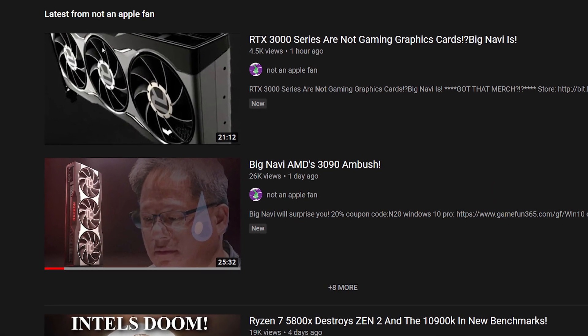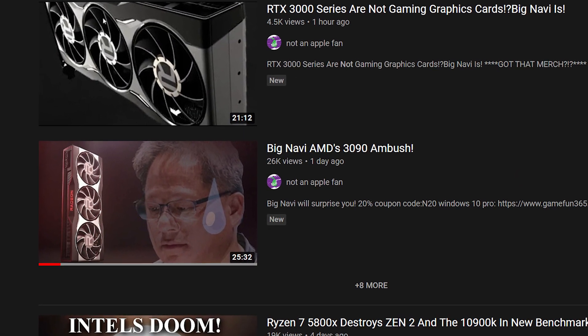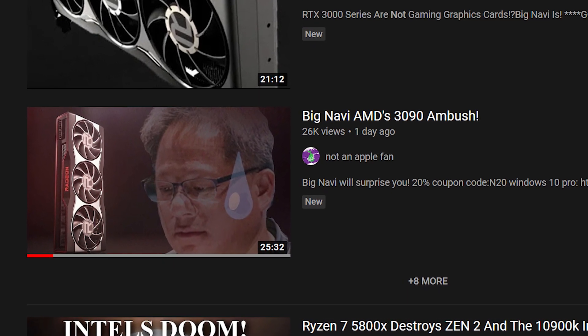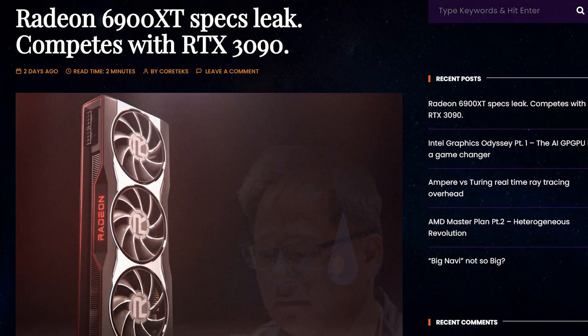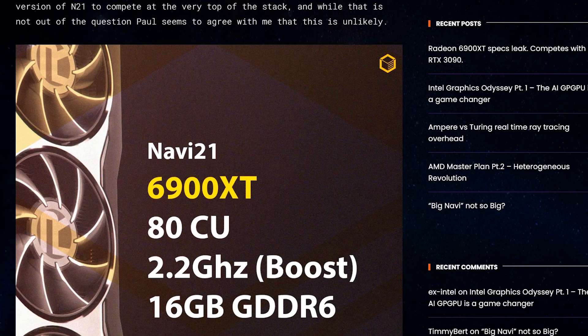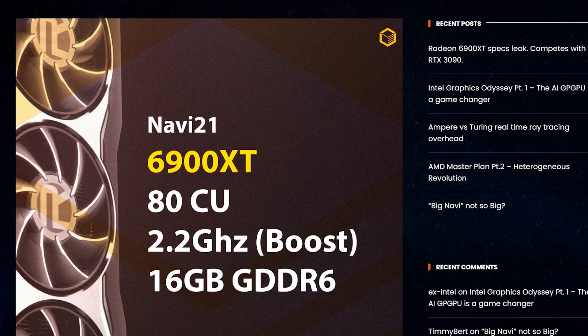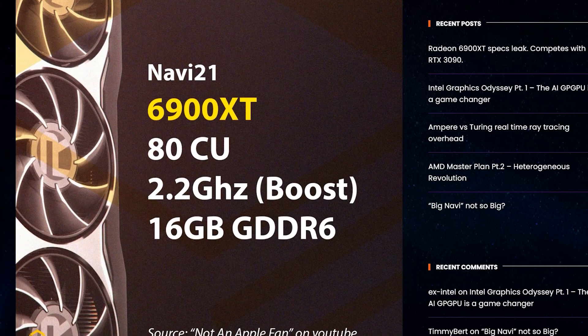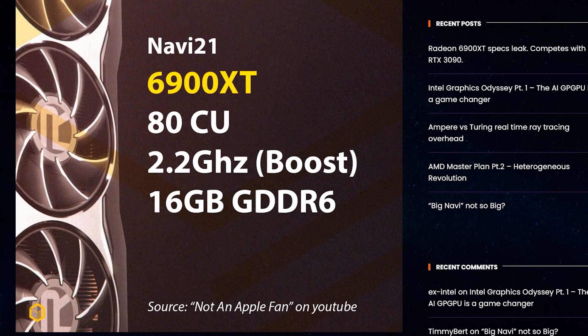A recent video from Paul Kelly from the YouTube channel Not An Apple Fan throws a spanner in the works, as he has information that this XTX variant is indeed a 6900 XT with an impressive 80 compute units and a boost clock of 2.2 GHz. That, along with the information I have today, might give us some hope of seeing AMD back at the top of the performance charts.